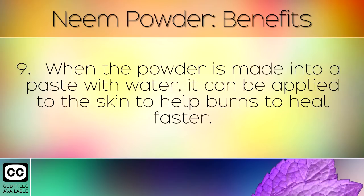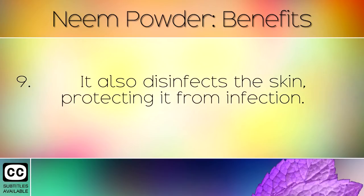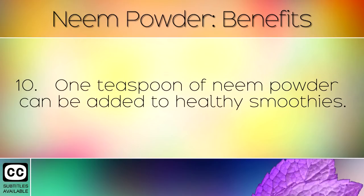When the powder is made into a paste with water, it can be applied to the skin to help burns heal faster. It also disinfects the skin, protecting it from infection.